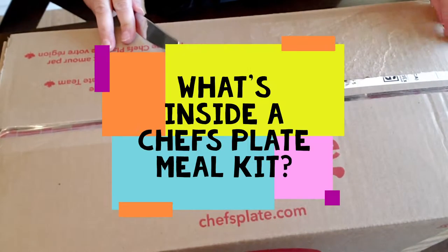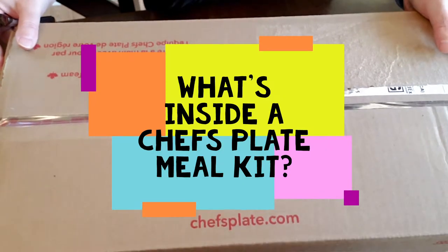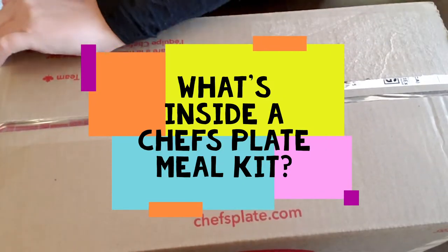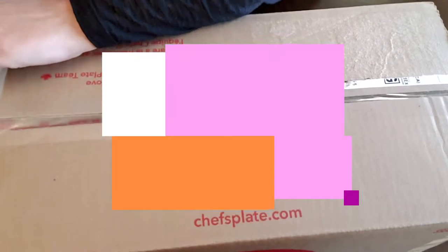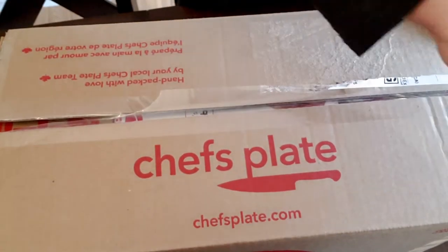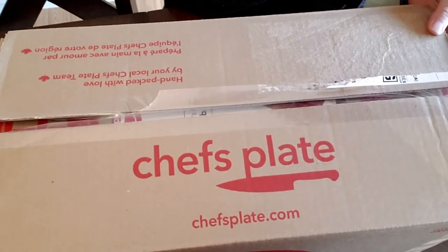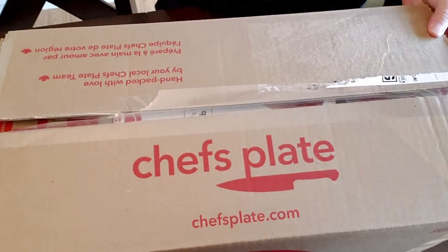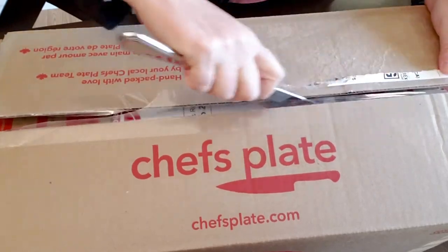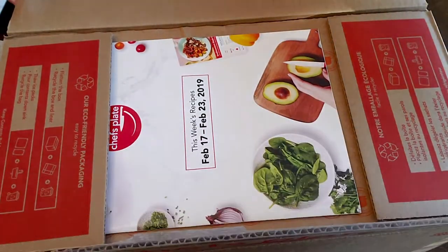We just got our Chef's Plate meal kit that came to our front door today and I want to unpack it and see what it is like. Chef's Plate is a meal kit company that delivers you fresh food and recipes, so you make the recipes but the food and the instructions come to you.